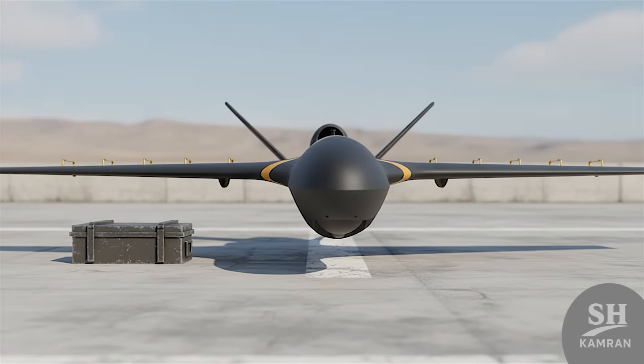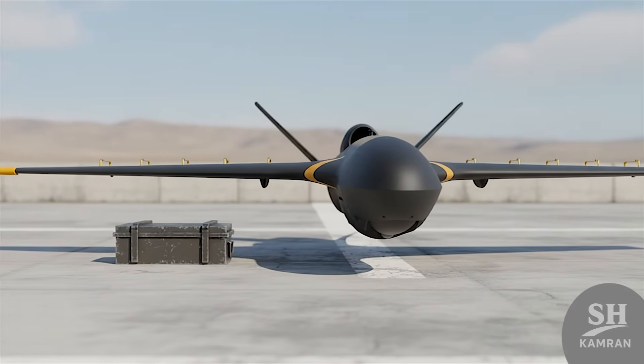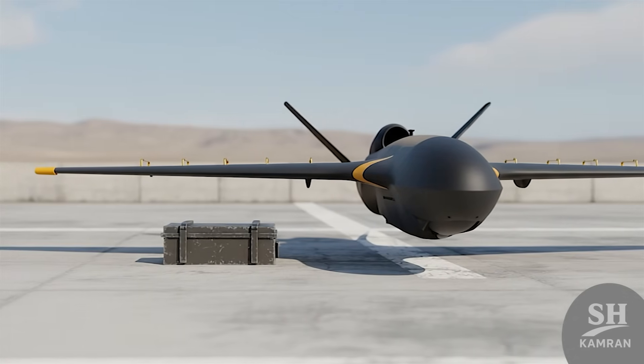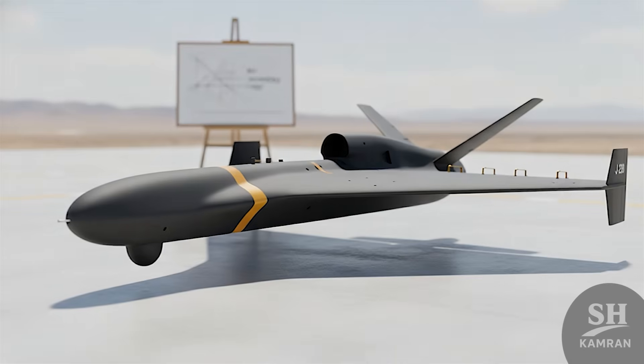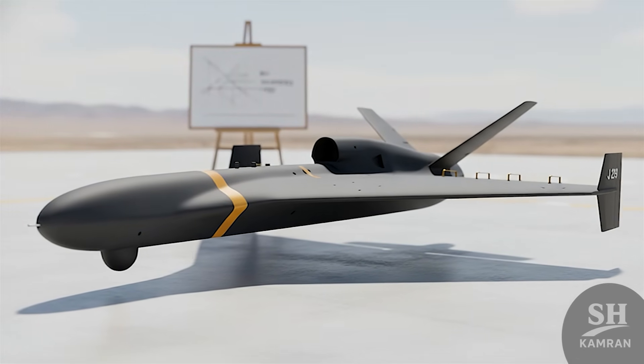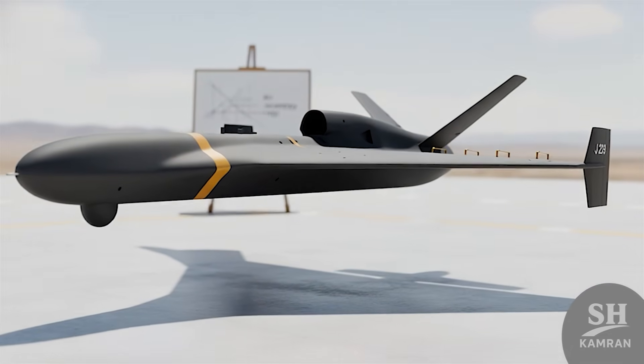The warhead weight of this drone is also a very important topic. It probably carries the same 50-kilogram warhead as the Shahed-136. This amount of explosives is enough to destroy buildings and equipment, and when it hits with jet speed, the destruction becomes much greater.